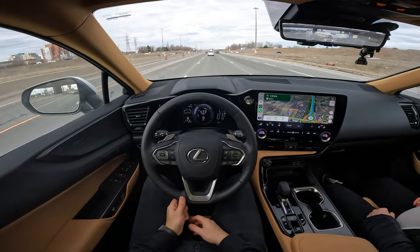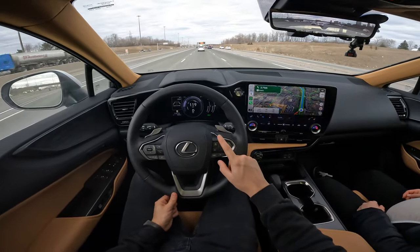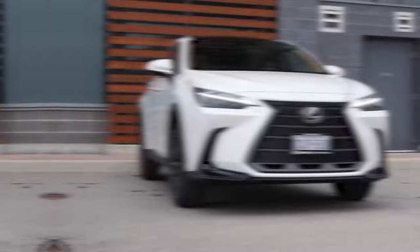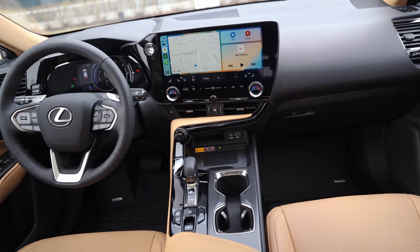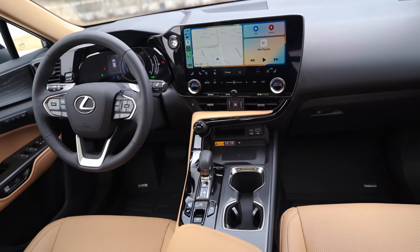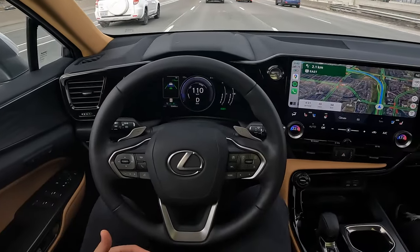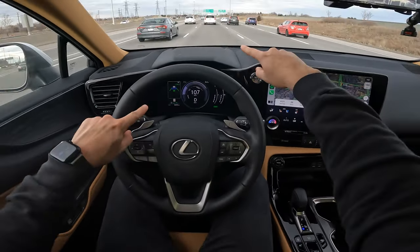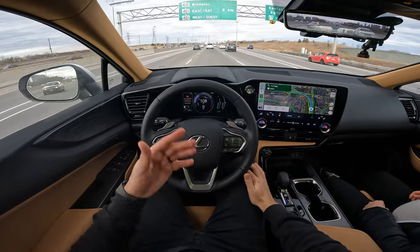We are on the highway right now in the Greater Toronto Area. I'm going to show you where you can turn on the adaptive cruise control with lane keep assist — the button is right here on the steering wheel. I have the 2023 Lexus NX 350h in the Ultra Luxury package. You click this button and in the dashboard you can see it's set the cruise to about three car lengths, which you can adjust with this button.